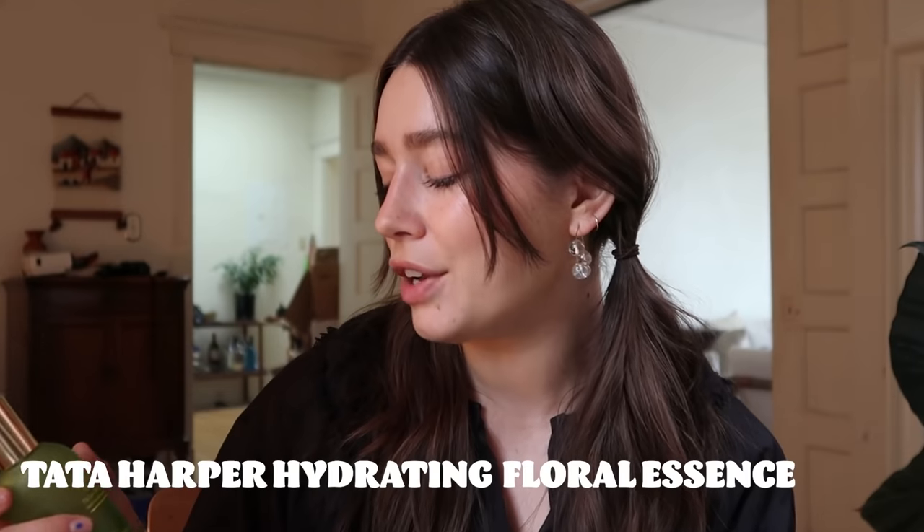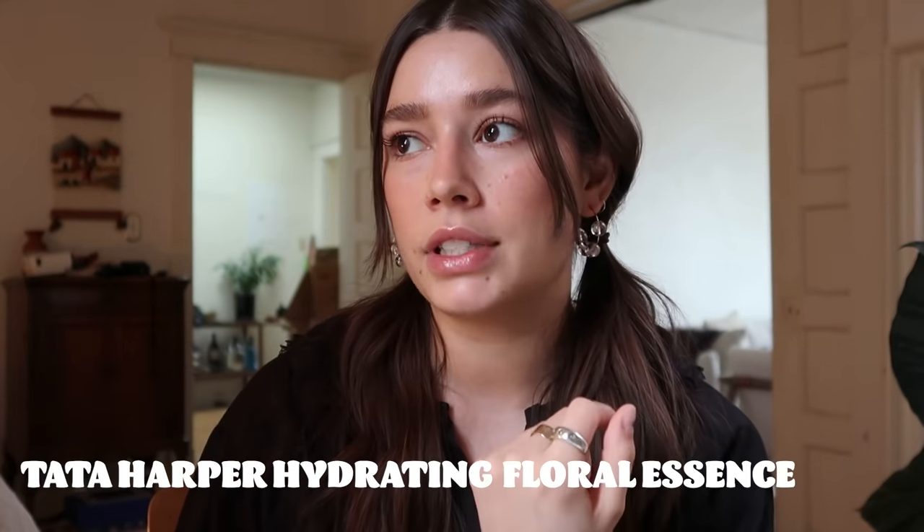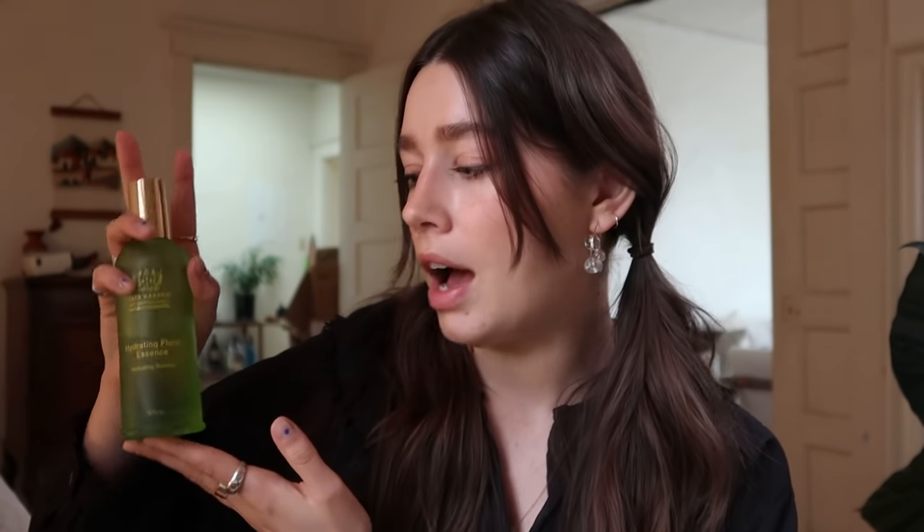The next Tata Harper product is something I really didn't expect to love — I feel like these kinds of products are gimmicky and don't add value to a skincare routine. However, this one I will be repurchasing. It's the Hydrating Floral Essence. I spray this on after my toner and cleansing, and it's so incredible. If you have dry skin, this is a really nice step. It's similar to using a hyaluronic acid serum. It's so refreshing — I'm going to cry when it's done because I think it's about a hundred dollars Canadian.